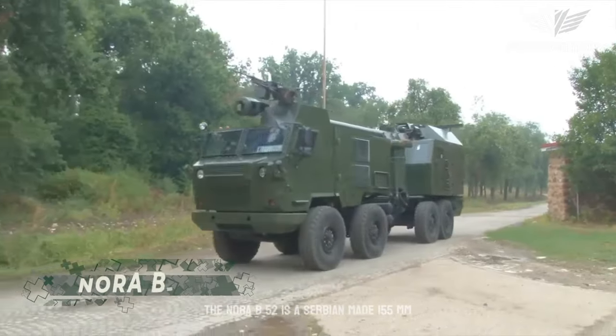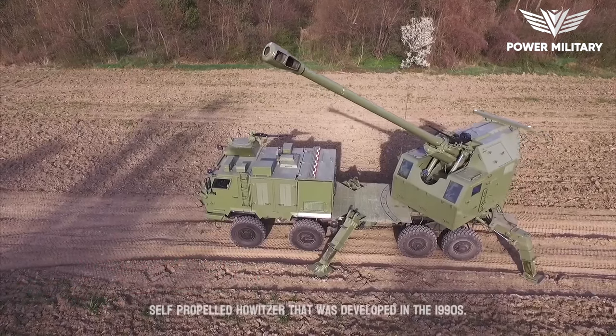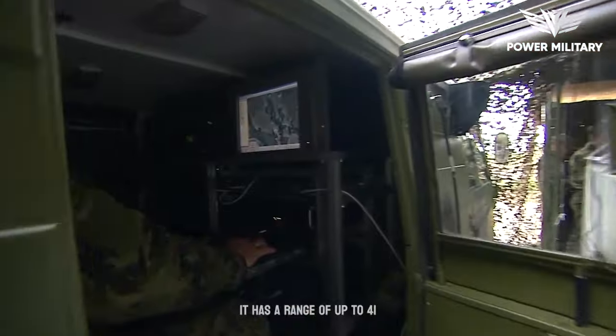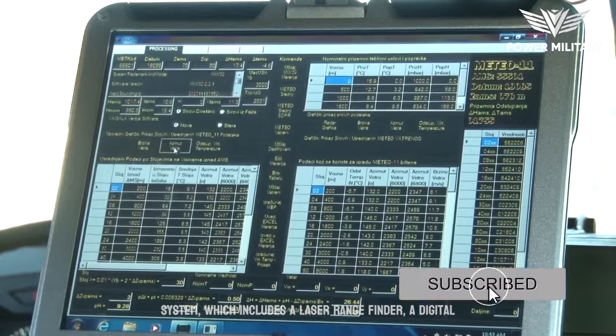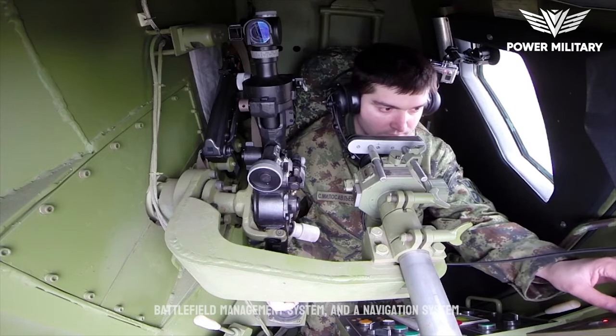The Nora B-52 is a Serbian-made 155mm self-propelled howitzer that was developed in the 1990s. It has a range of up to 41 kilometers and can fire up to 6 rounds per minute. It is also equipped with an advanced fire control system, which includes a laser rangefinder, a digital battlefield management system, and a navigation system.